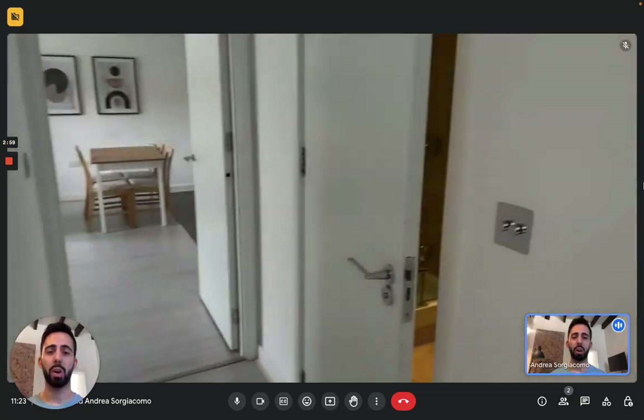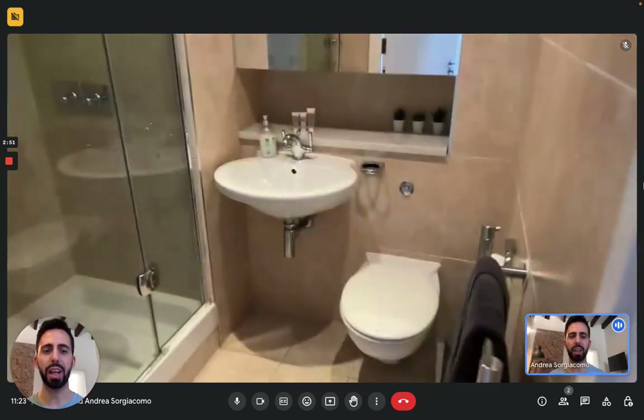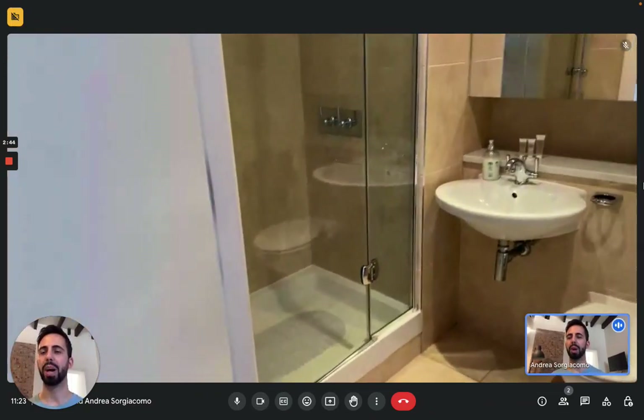We move along the hallway, turning right from the entrance, we have the second bathroom. Right here, still a complete bathroom. You have the sink with the mirror, the toilet, and on the left you'll find a shower with its own box and a glass door. Still a very complete bathroom.